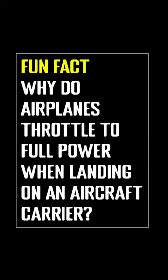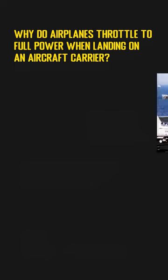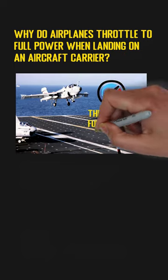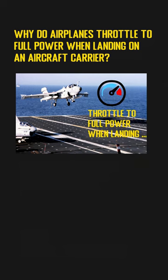Why do airplanes throttle to full power when landing on an aircraft carrier? When landing on an aircraft carrier, the pilot needs to push the engines to full power instead of slowing down. What is the reason behind this counterintuitive action?